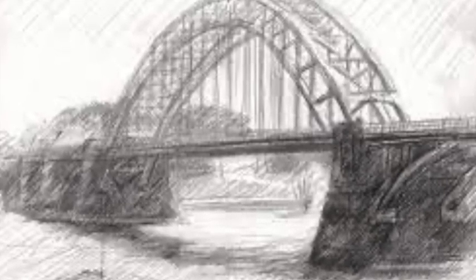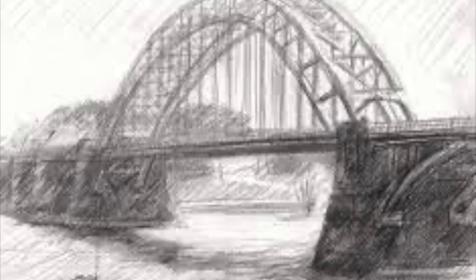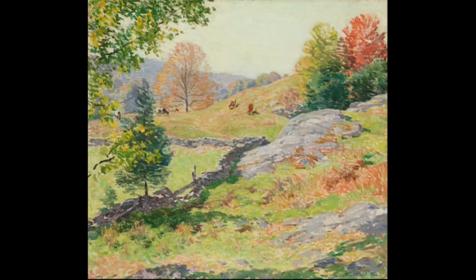He was better able to comprehend the scene's composition, lighting and general atmosphere thanks to these rough sketches. Once the sketches were complete, he would have painted the picture layer by layer, starting in the backdrop and moving towards the foreground. It's possible that he combined palette knife and brushwork methods to provide depth and texture to the scene. Metcalfe would have signed and varnished the painting after he was happy with it, readying it for display and purchase.